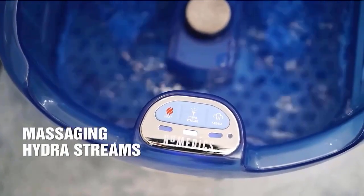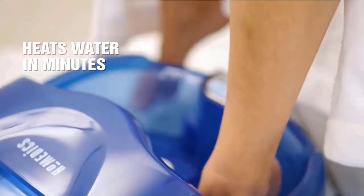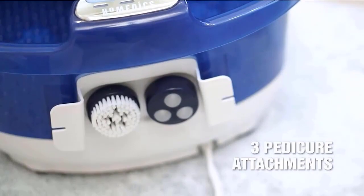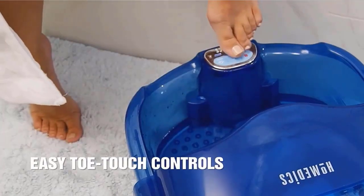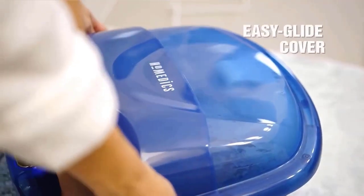Utilize the EasyGlide cover to keep the warmth and mist close to your feet. Remove one of the three included pedicure attachments from the built-in storage area for an at-home pedicure experience. Choose between the Pumice Stone, Cleansing Brush, and Massage Roller. Built-in toe-touch controls allow for an uninterrupted massage. The LED lights will illuminate when it's time to refill the basin.